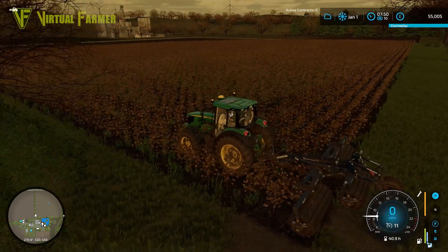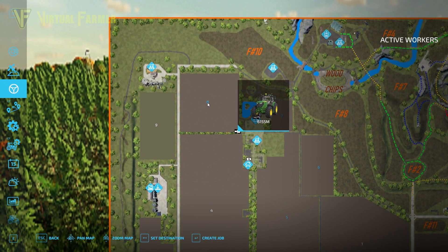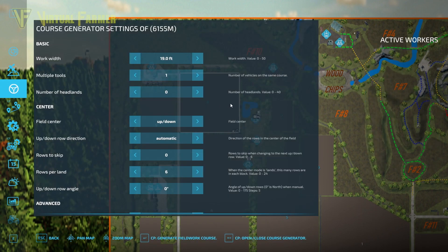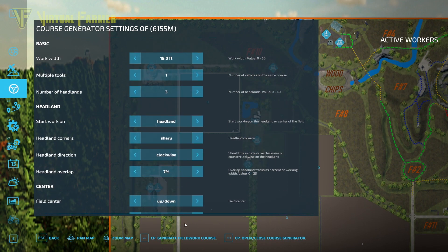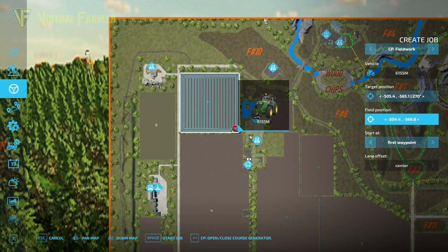Let's set CoursePlay to do this field. We've got field eight — we're going to create a job, create a CoursePlay route. Target field position is set, and we want to generate the course. I'm going to do three headlands, sharp corners, go right up to the edges. Generate the fieldwork course — it's going to go up and down the field like that. Start job, and away it goes.